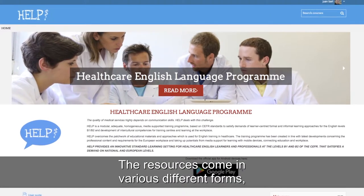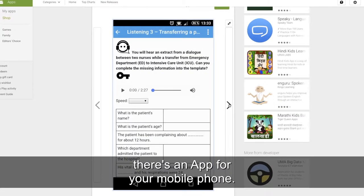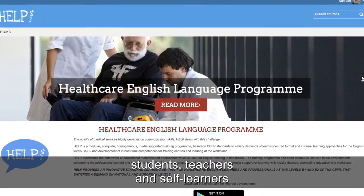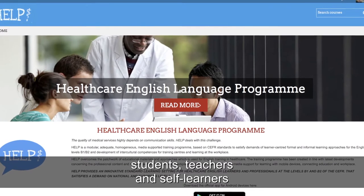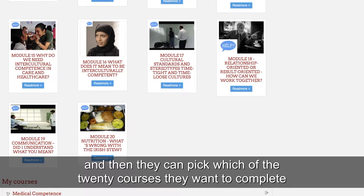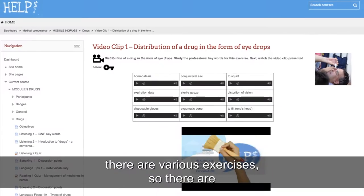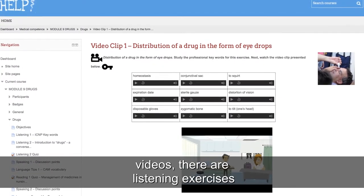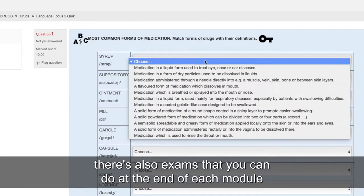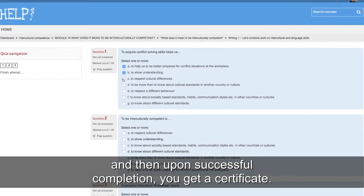The resources come in various different forms. There is an online platform and there is an app for your mobile phone. The online platform is designed to be used by students, teachers and self-learners, and they can pick which of the 20 courses they want to complete. Within each course there are various exercises — videos, listening exercises, and writing exercises. There are also exams at the end of each module, and upon successful completion you get a certificate.